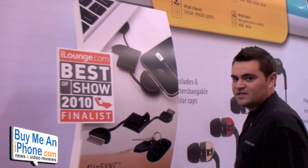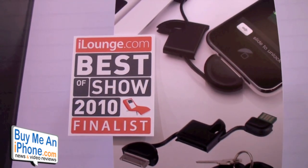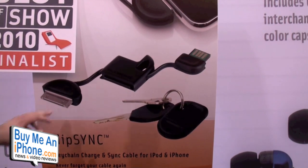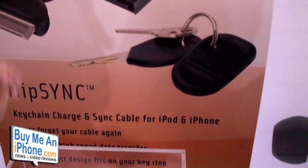This one you guys are going to love as well — it's a Best of Show finalist for iLounge. It's very simple but once you see it you'll think, why didn't I think of that? It's a charge and sync cable that folds up and can be put on your keychain. You're always going to have your cable with you. It has the 30-pin connector for the iPod and iPhone, and a half-USB end — like those compact flash drives. You just put it on your keychain and you'll always have your sync cable — sync and charge.